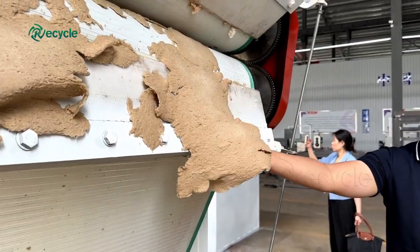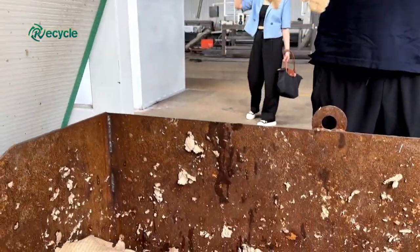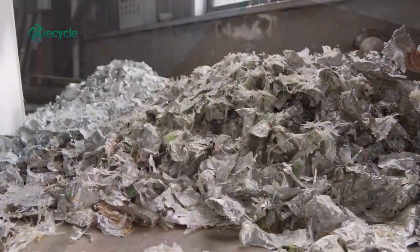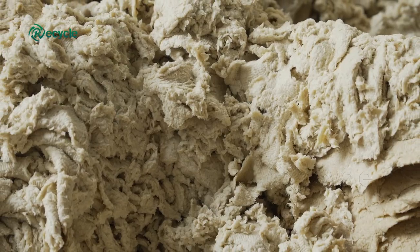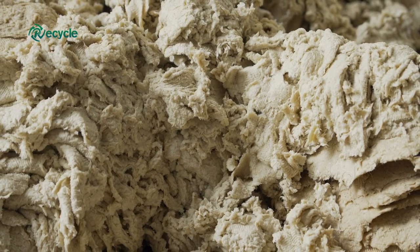Plastic coated paper recycling offers a promising future in promoting a circular economy. By ensuring proper recycling practices, we can minimize waste, conserve resources, and protect our environment for future generations.